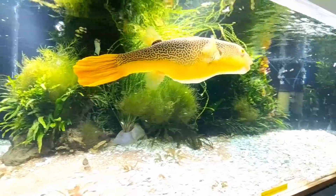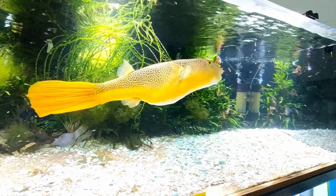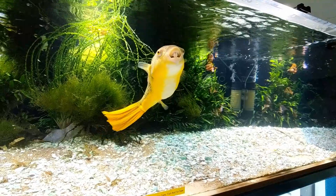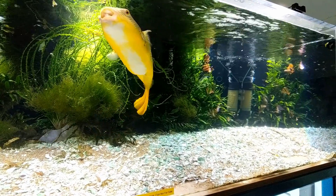Hi, I'm Murphy, and this isn't Tank Tested, but this is Bentley's Radio Voice, and we're going to take a look at my favorite tanks at the Aquarium Co-op.